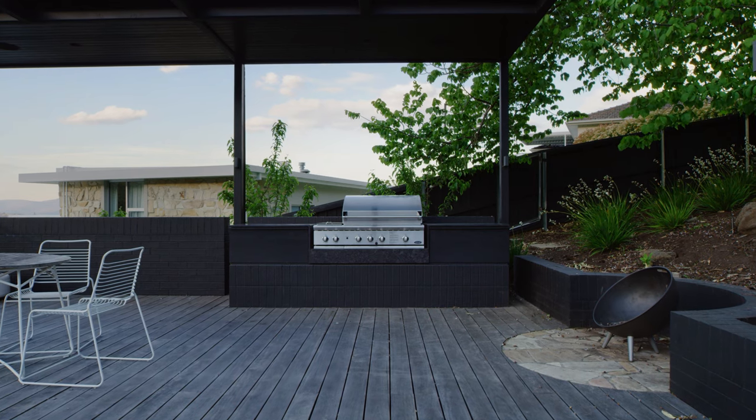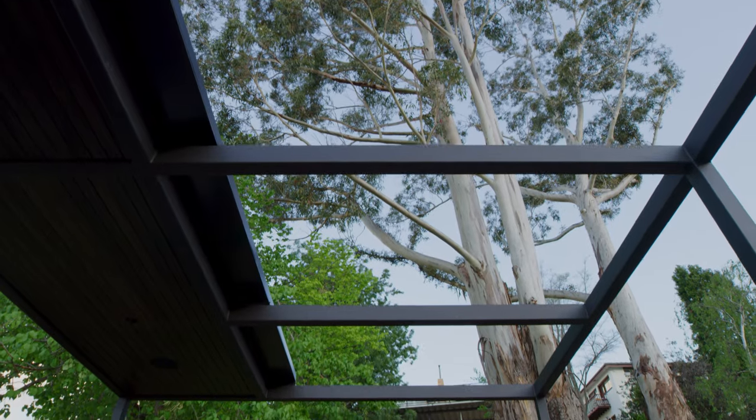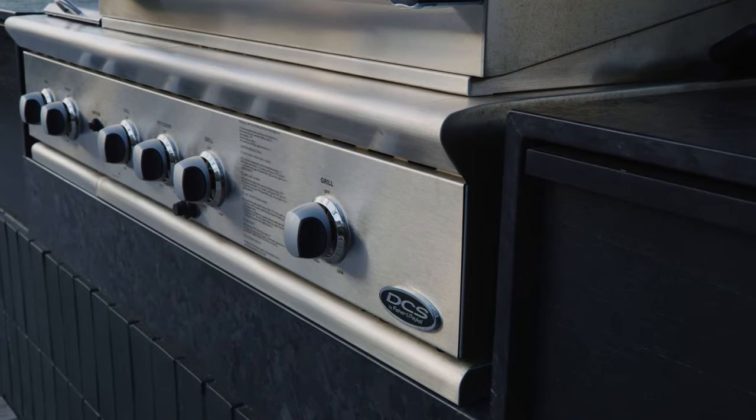Em and Josh place such importance on the outdoor space and the connection to the house, so it's great to see that outdoor kitchen and how beautifully it's designed. It's a big black monolithic structure with one of our DCS barbecues installed into it.